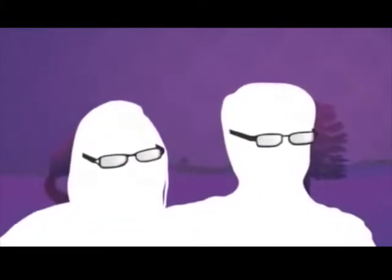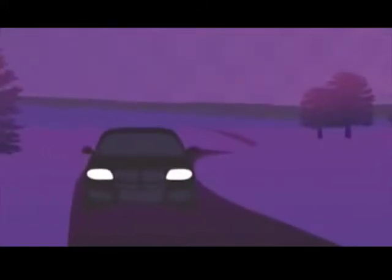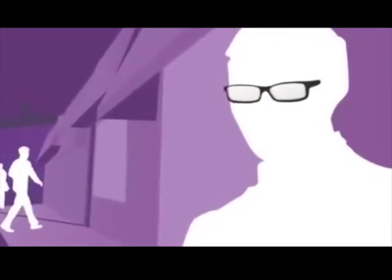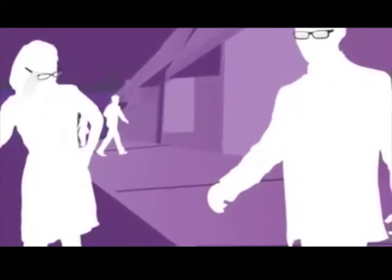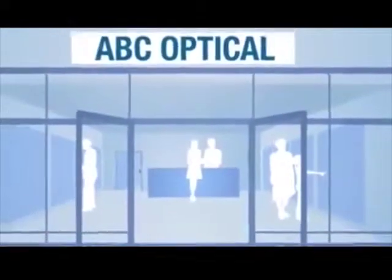Anti-reflective or AR lens treatments enhance vision, reduce glare, and improve clarity. They reduce glare from oncoming headlights while driving at night — also beneficial when working on a computer, watching TV, or working in artificial light. With an anti-reflective treatment, the lenses are nearly invisible, so you can enjoy crisp, clear vision, and everyone else can see your beautiful eyes. Today's premium treatments are easy to clean and resist fingerprints. Ask your eye care professional for the specific anti-reflective treatment that's right for you.